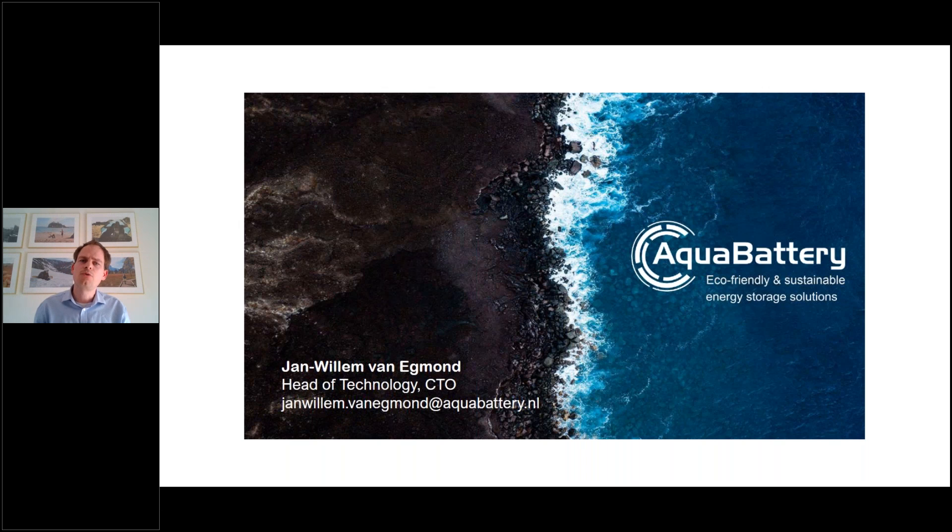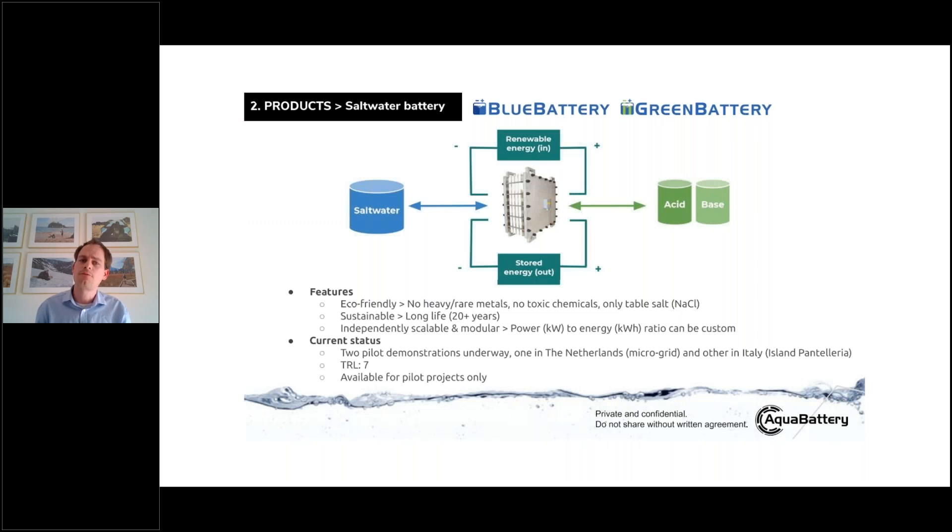Using seawater as a resource gives us quite some nice advantages over other battery systems. One of them is that you don't use any precious metals. Another one is that it's environmentally friendly. But also a very interesting one is that we can decouple power from energy, and basically it means that we can tailor-make our system to any application you need.